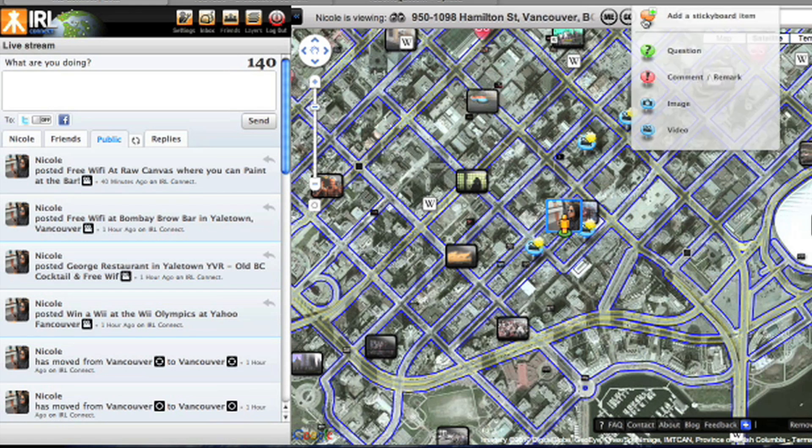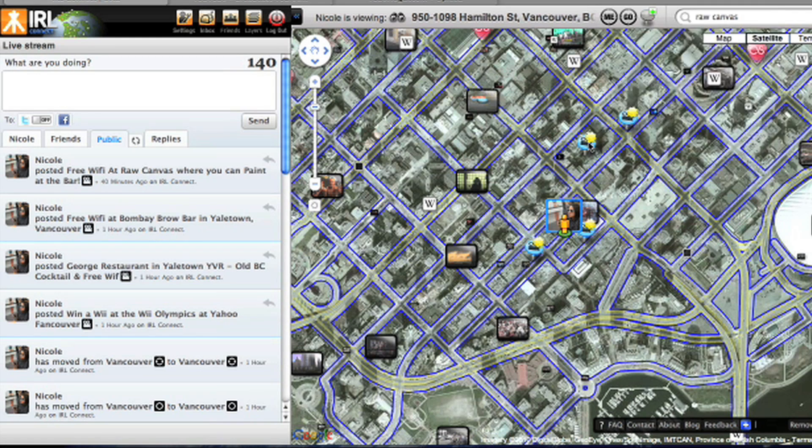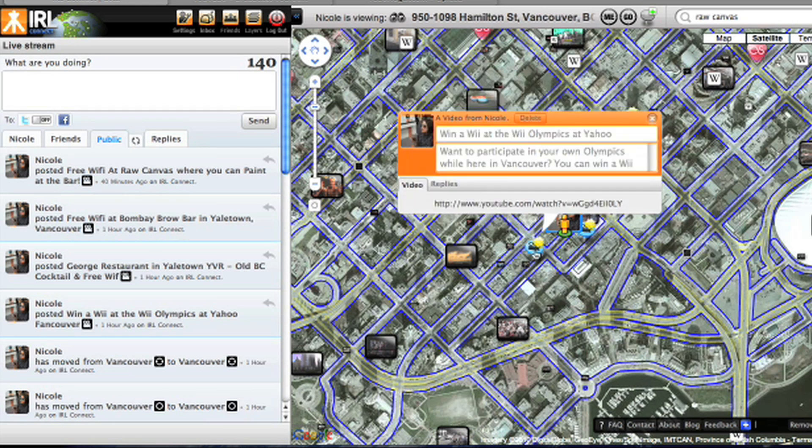I like that I can personally interact with the map. They have these sticky notes where you can ask questions, post comments, or tag video. I love video, so I've gone through Yaletown and looked for a bunch of places that have free Wi-Fi.